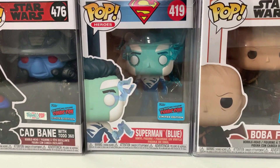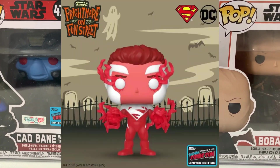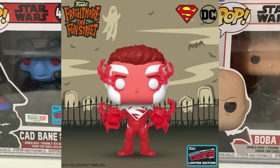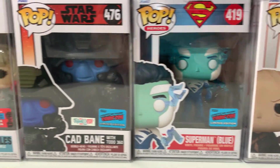Up next we have the blue Superman, also with the con sticker. There's actually a red Superman coming out this week for New York Comic Con 2022, so I'm hoping I can grab that one to go with this one.